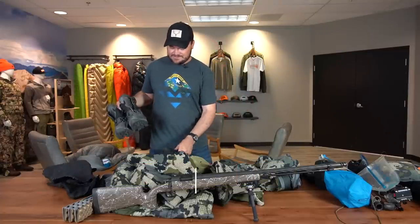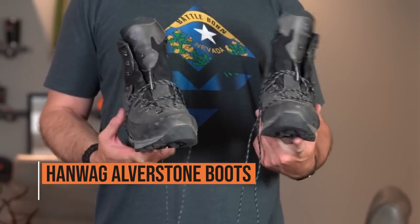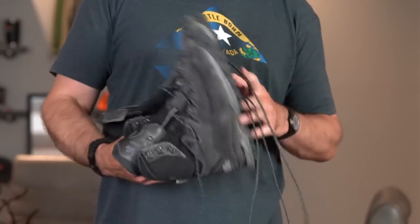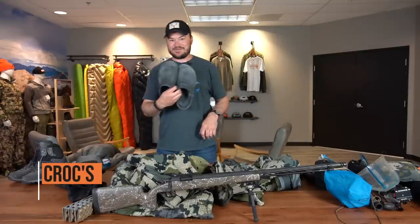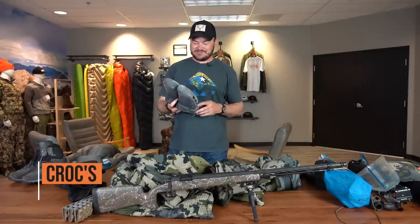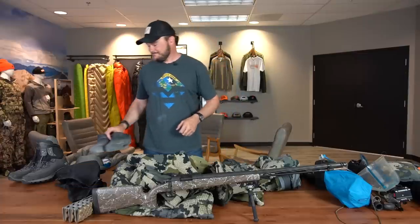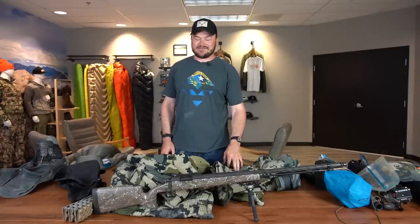As for boots, Howa Galvestones. These things are just amazing boots. They're comfortable, they've held up so far, and I can't wait to put some more miles on them. And the good old Crocs — Crocs are life around camp. They're just lifesavers when you get back; it's nice to be able to take your boots off and kick back.